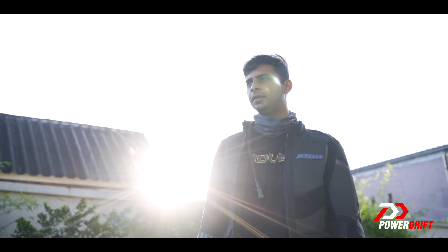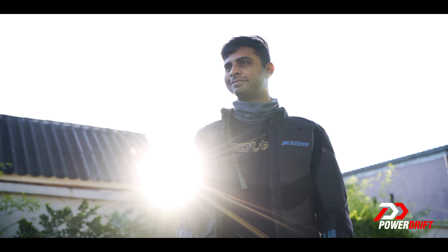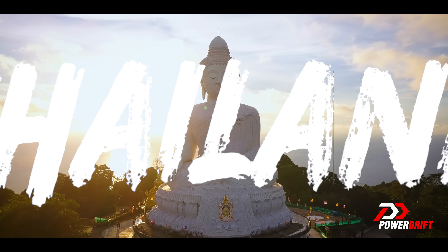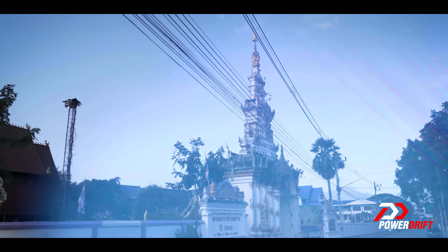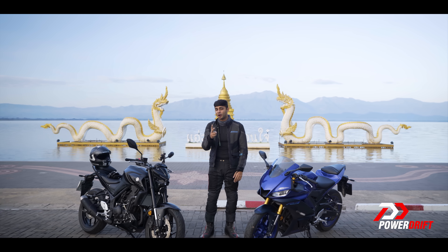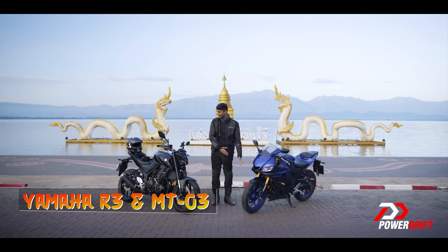The wait is over. Hello and welcome to PowerDrift, and welcome to Thailand. I'm a long way away from home, but I have with me two motorcycles that will be available in our country in about two weeks from now. Ladies and gentlemen, meet the Yamaha R3 and the MT-03.